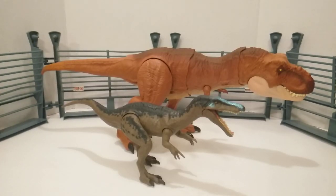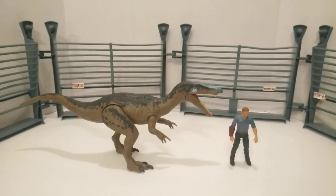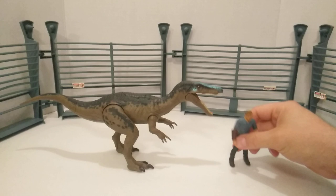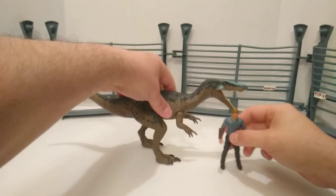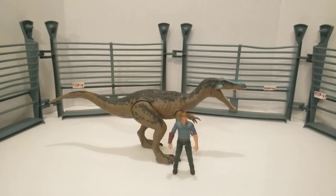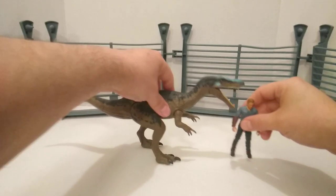We have to bring in Rexy to get the final size comparisons with the dinosaurs and see how big they are. I'm pretty sure this is pretty accurate — I think the Baryonyx might be a tad bit smaller compared, but then again this is from the movie standpoint. I do like the scaling though. And for the final size comparison, we have Owen — pretty good, really nice. Good size, I don't have an issue with it.